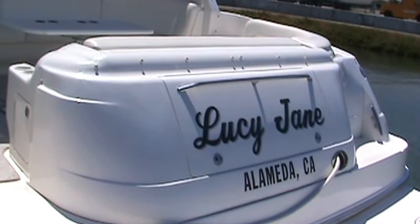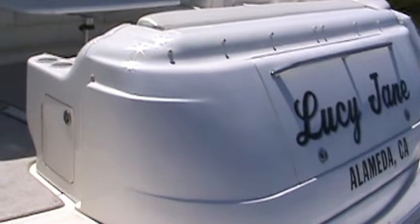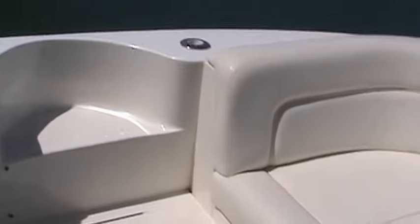Lucy Jane is her name. One of the most amazing things about this boat is the condition of the upholstery. The reason being is the owner of the past eight years, who was the second owner of this boat, always had this covered.